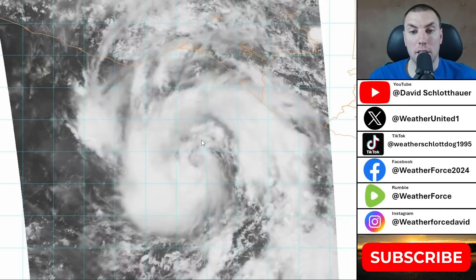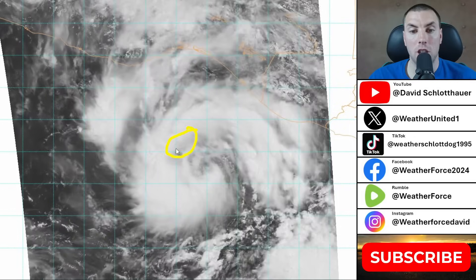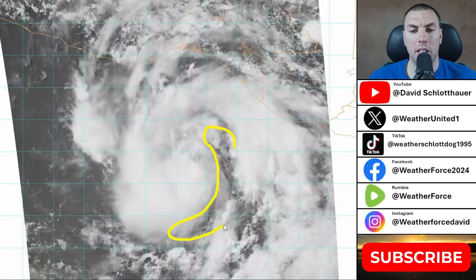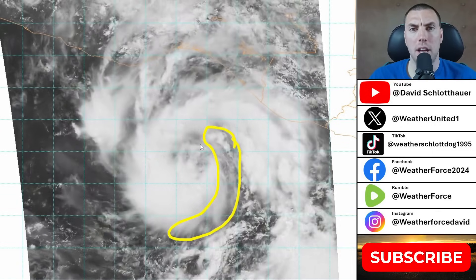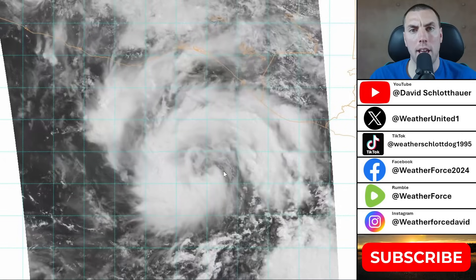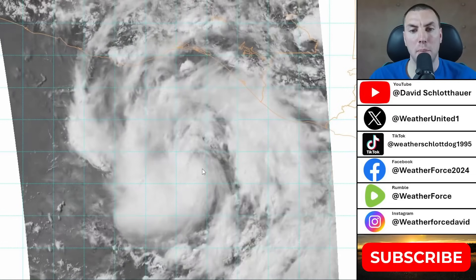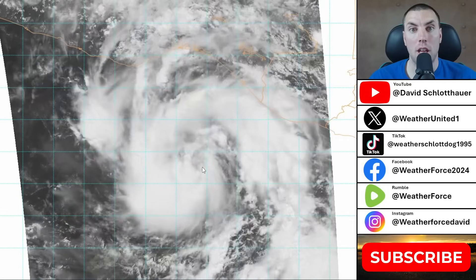There does appear to be an inner core structure that is partially formed on the western side of the circulation, attempting to wrap all the way around but failing to do so due to a little bit of drier air working its way into the system. This is typical for a system about to undergo rapid intensification, where it tends to pull in some drier air. This is not super dry and will likely mix out by overnight. Once the inner core becomes well established, we are likely to see Eric undergo very quick to rapid intensification up until landfall.